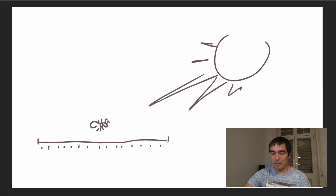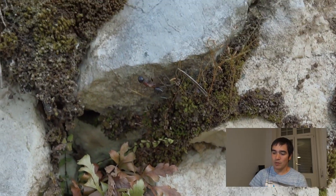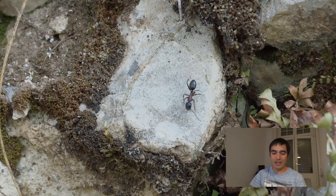Newer studies have even shown that ants are capable of sensing the magnetic field of the planet and use this for navigation too, which is amazing. As you can see, those ants have an incredible array of navigation tools at their disposal, making them true masters of navigation.